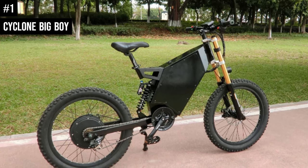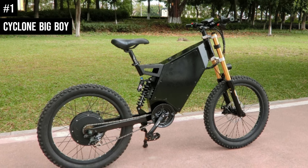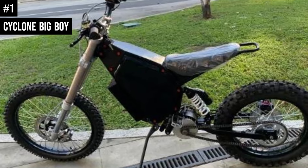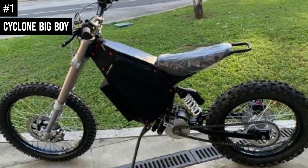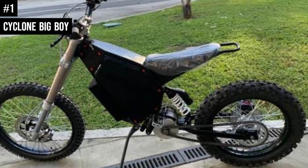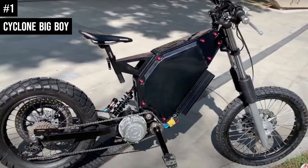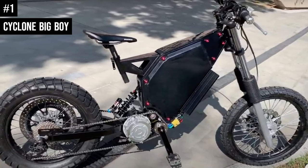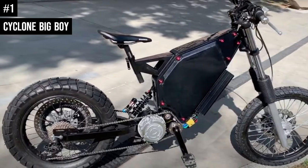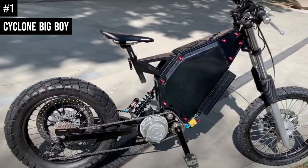The Cyclone Big Boy's robust hydraulic disc brakes ensure dependable stopping power in any climate. The 255mm front mag wheel disc brakes are complemented by 240mm front spoke wheels and a 220mm rear disc. Overall, the Cyclone Big Boy is one of the fastest electric bikes on the market, made with high-quality materials, cutting-edge functions, and an ergonomic layout.